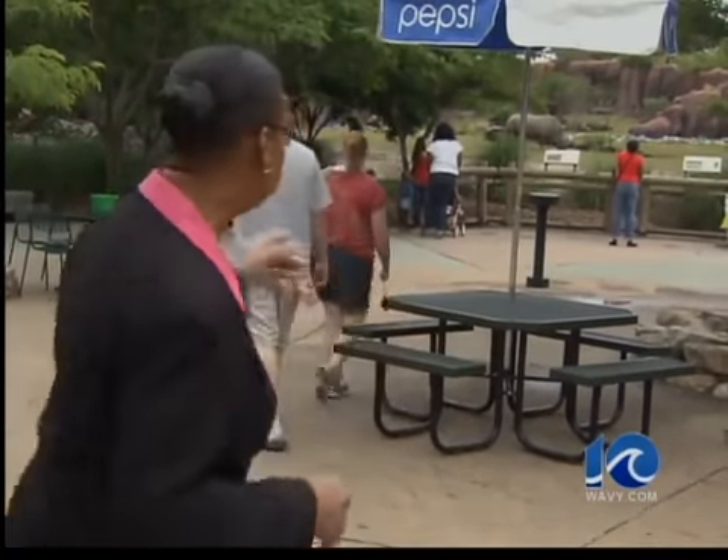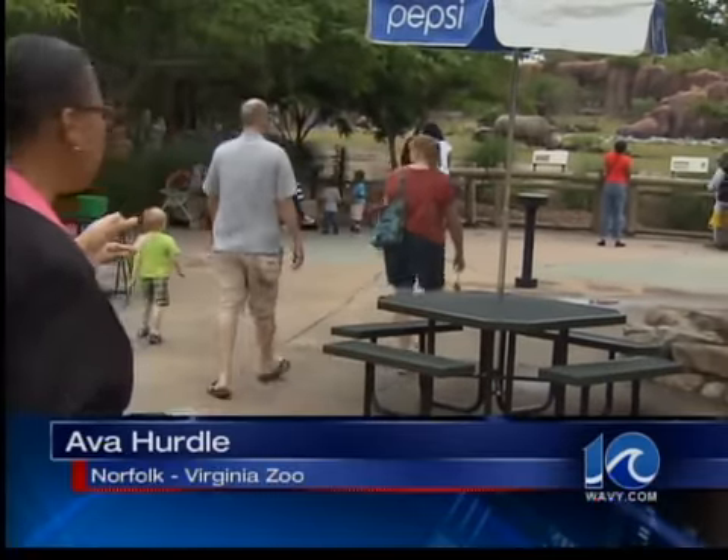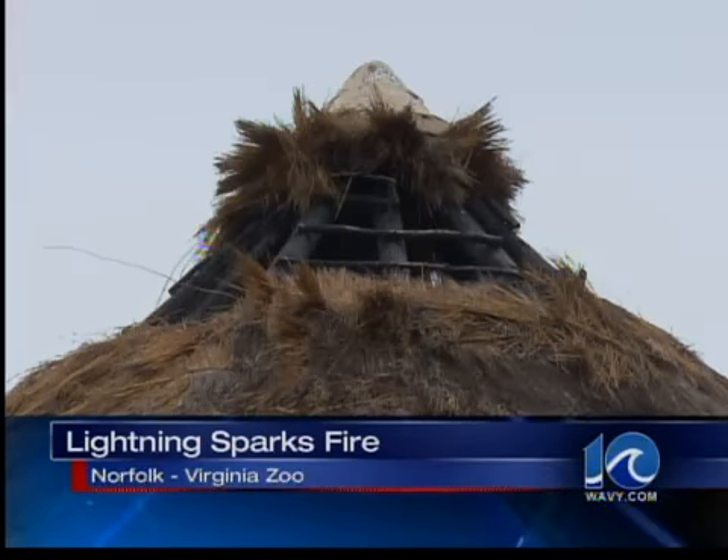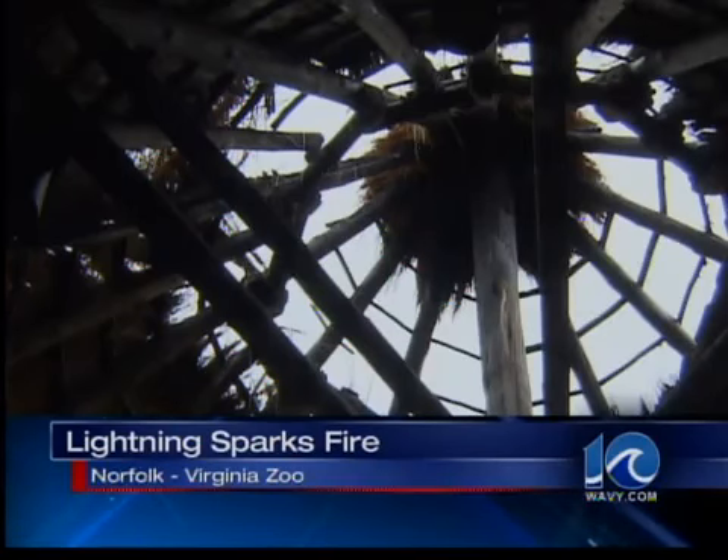Visitors to the zoo get a chance to enjoy exhibits like this one, but they can't go into the interpretive center for educational programs due to the fire. Lightning sent its authentic African thatched roof quickly up in flames. Inside, there was damage too.